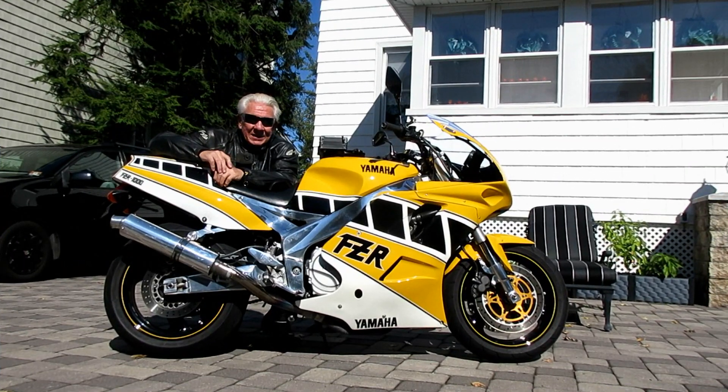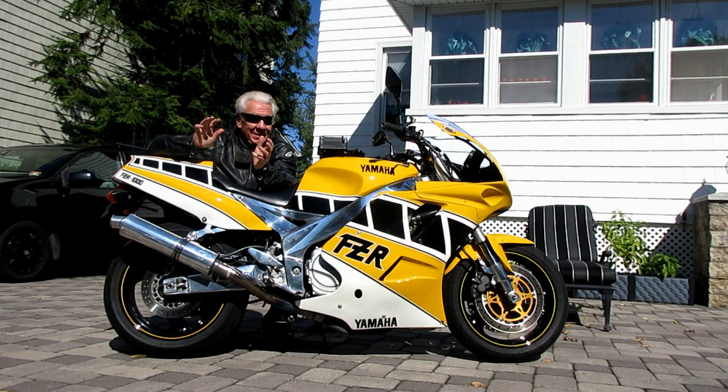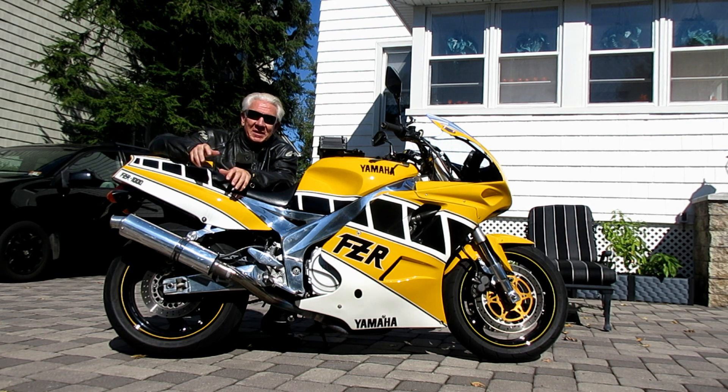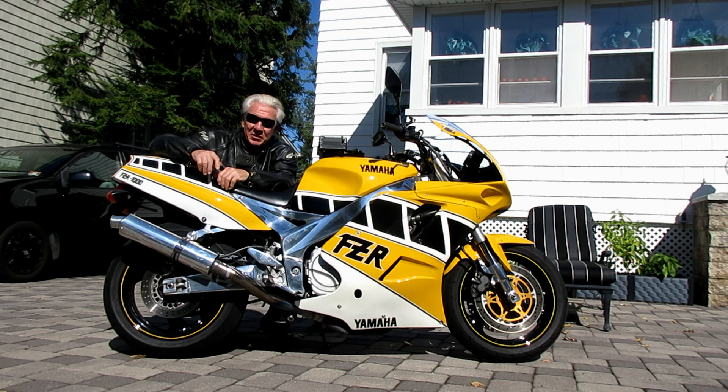The weatherman lied — there was no rain at all, no chance of rain, and not a cloud in the sky. I wish they would pay me to give the weather forecast here. But anyway the old FZR — always fun to ride, always fun going through the gears, and this was a really nice, beautiful weather-wise day.